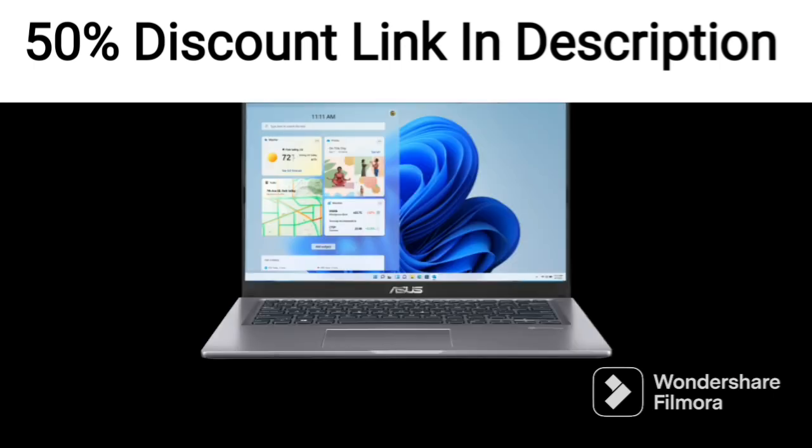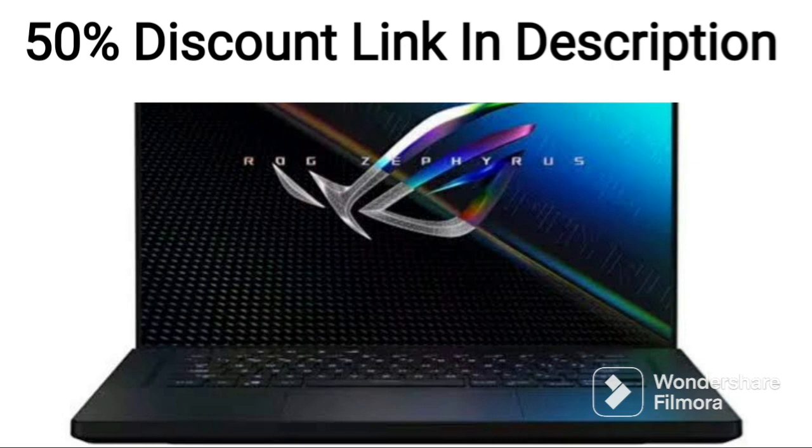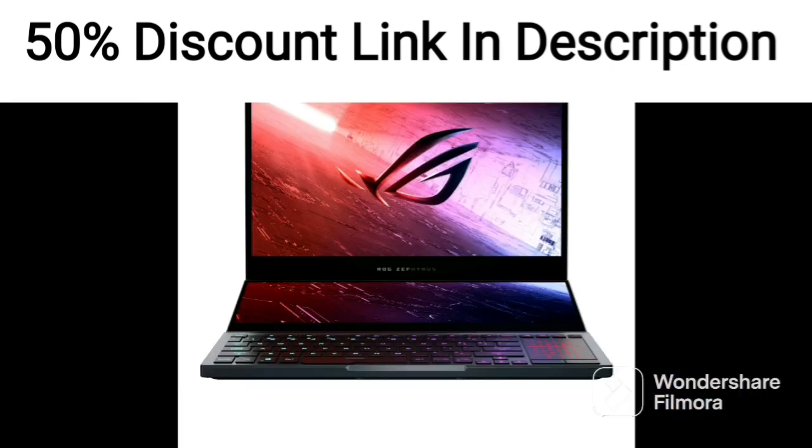The 2-in-1 design allows for easy switching between laptop and tablet modes, making it suitable for a range of use cases. The keyboard and touchpad are well-designed and responsive, offering comfortable typing and accurate cursor movement.